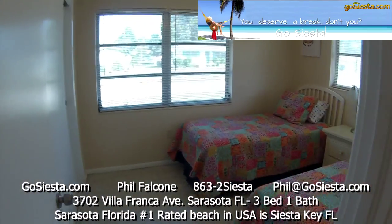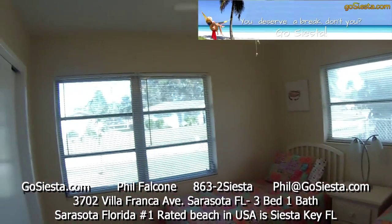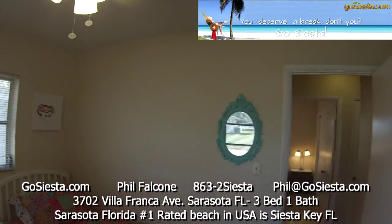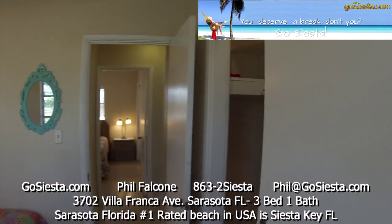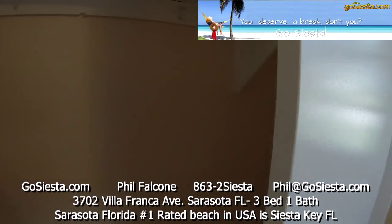Over here we have our second bedroom with two twin beds, also well lit with two windows, a ceiling fan, a mirror, and a lighted closet as well. There's lots of space in here to store your stuff.